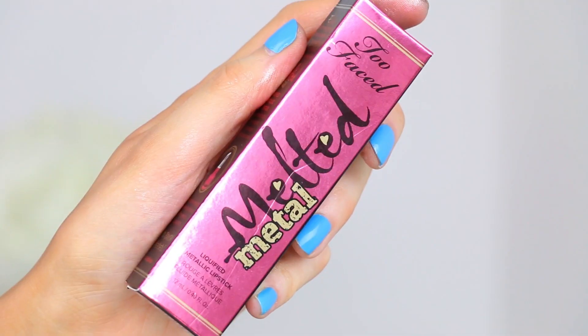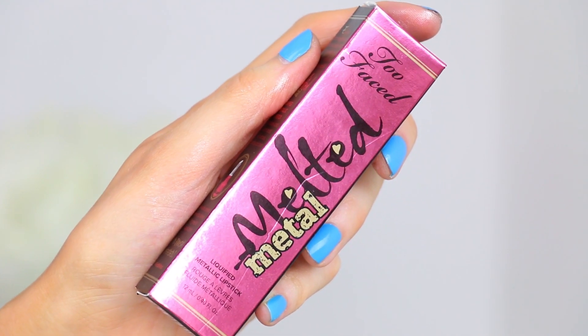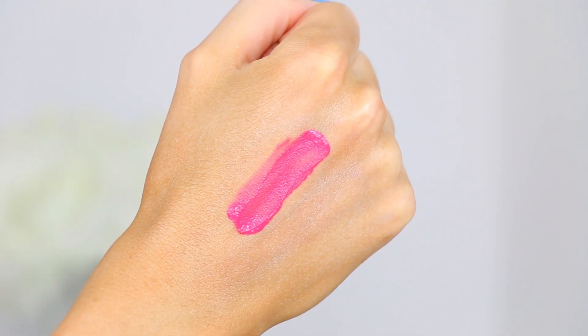Next up is what I'm wearing on my lips. I know, I cheated — this is the only product that I used. And that is the Too Faced Melted Metal Liquified Metallic Lipstick in Melted Metallic Macaroon. That's a lot of M's. It is this beautiful, bright, Barbie pink and I'm kind of in love with it. I love the Too Faced Melted Lipstick formulation and I wanted to test out more of the metallic tones because I've been seeing metallic lips everywhere. Would you guys want to see a video on metallic lipsticks, my favorites and least favorites? I feel like that would be really fun.